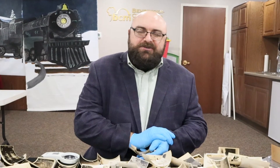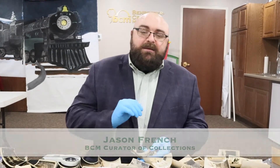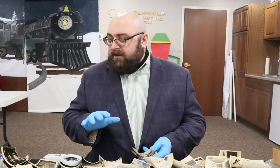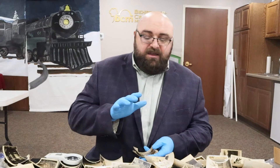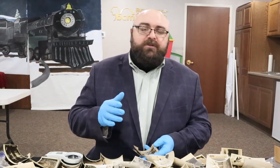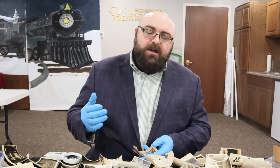Welcome again to another Curator's Chat. I'm Jason French, Curator of Collections. Today I'm here in the Education Center — it's got good light — and we just took in a photography collection from a Northern Kentucky amateur photographer named George Kerr.